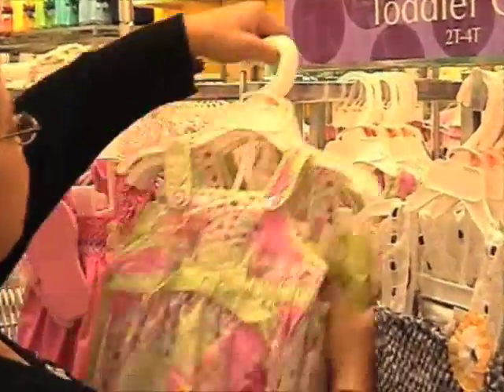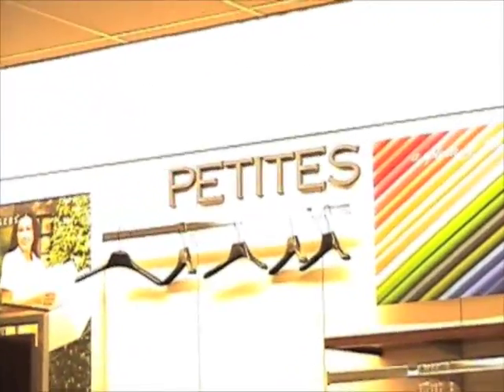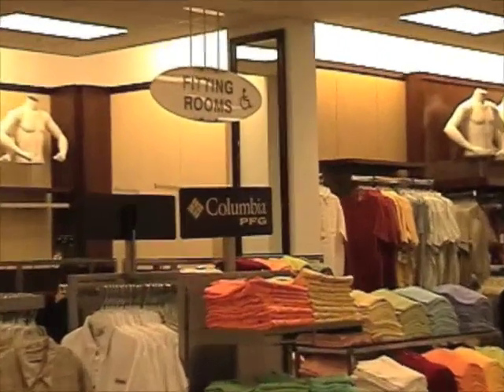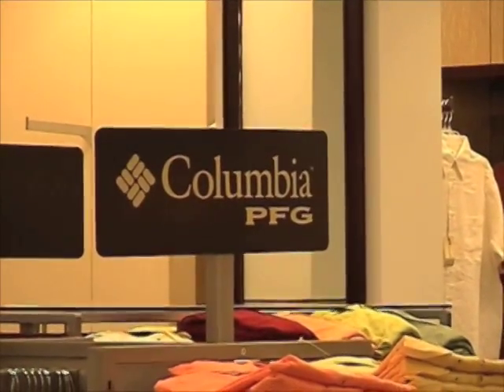Why does a big-box retailer like Belk build a $5.5 million facility? The Vice President and Regional Manager for Mississippi believes small towns are what Belk is about. Belk likes to center itself in small rural communities and not compete in the bigger cities, and that's where we've been very successful. Oxford was a logical step compared to being in Tupelo and Jackson as they grow in the state of Mississippi.